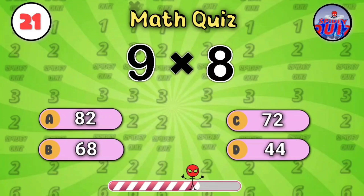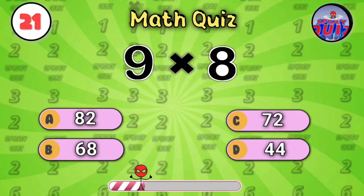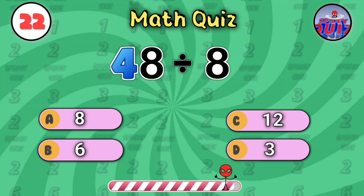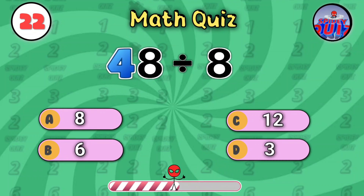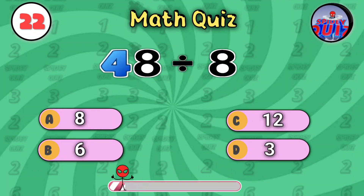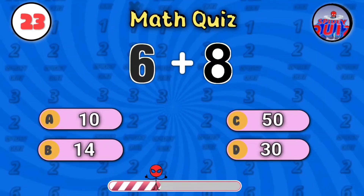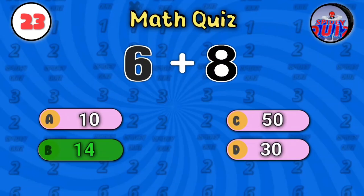Nine times eight — a big one. Five seconds on the clock. The answer is seventy-two. What is forty-eight divided by eight? Think fast. The answer is six. Six plus eight — quick and simple. Final seconds. The answer is fourteen.